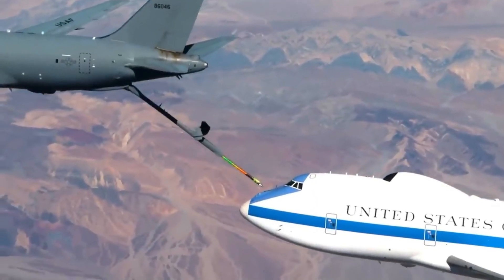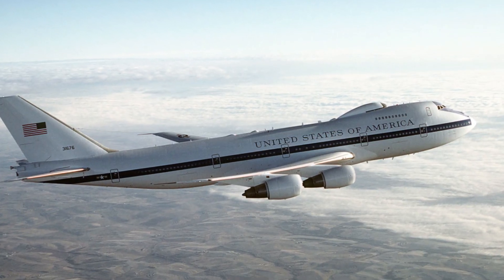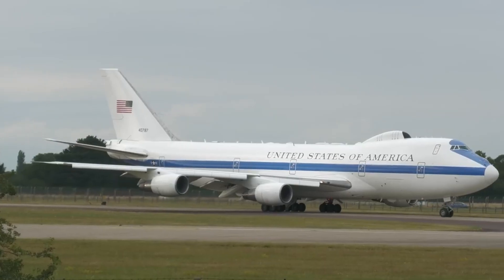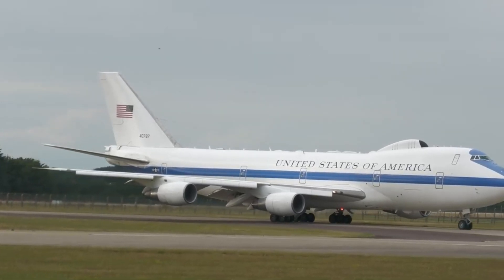The E-4B can stay airborne for three days straight thanks to mid-air refuelling. The Air Force maintains four of these planes, ensuring at least one is always ready to launch at any moment, all year round.